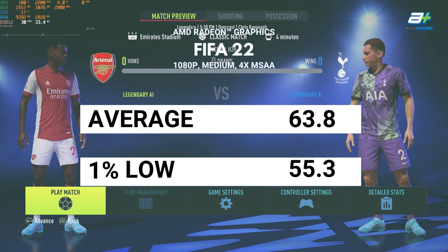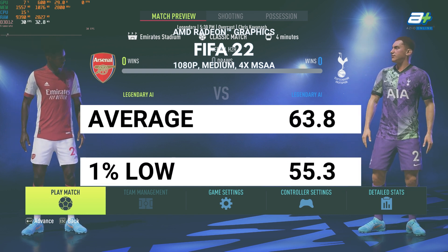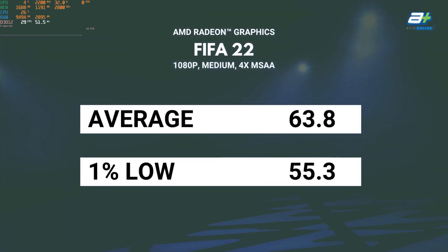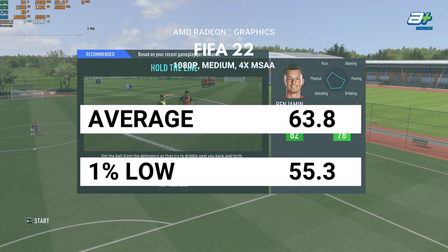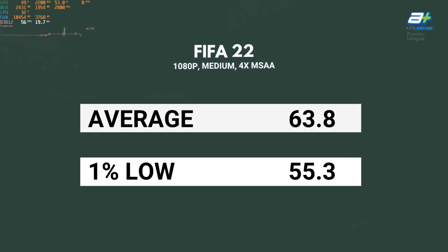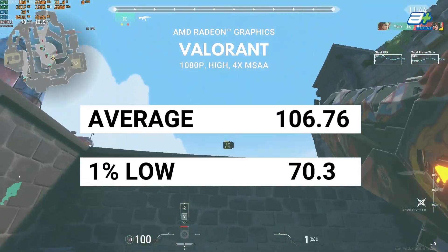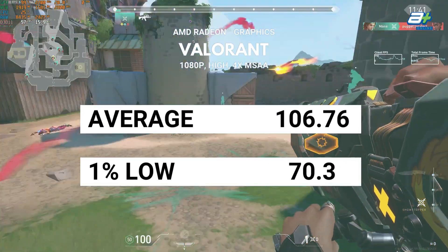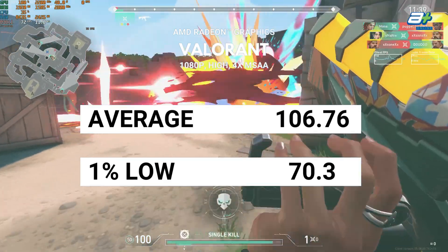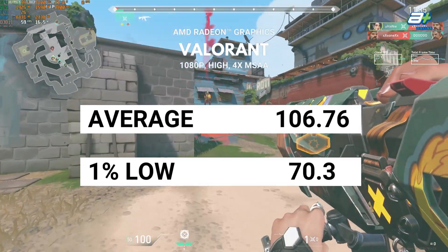Next is FIFA 2022, which isn't a very demanding game. Adjusting the graphics settings to medium with 4x MSAA anti-aliasing allows us to easily run the game at an average of 60fps at 1080p. The next shooter on our list is Valorant — good news for any Valorant players, as achieving more than 100fps is easily doable even at the highest settings at 1080p.